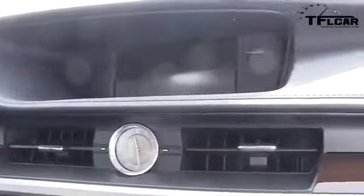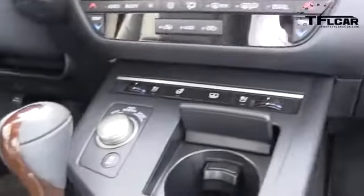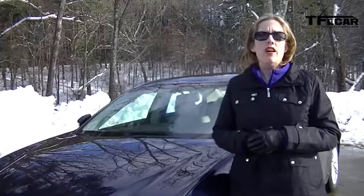I'm Nicole Wakelin and this is the Fastlane Car. I've got the 2013 Lexus ES350 and we're going to talk tech.